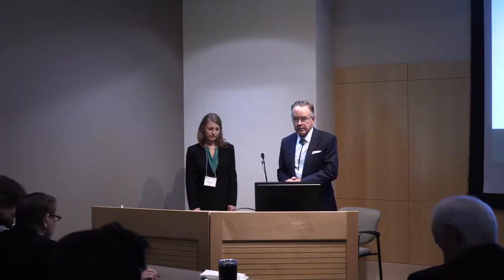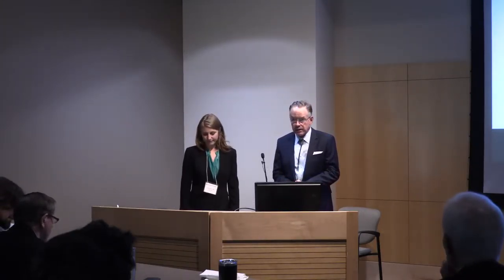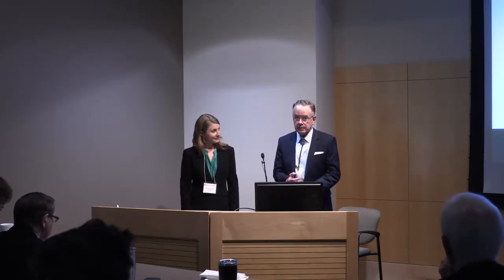We're going to move ahead now to our resident presentations. Our first resident presenter is Julia Bird. She's one of our senior residents. She is going into pediatric ophthalmology and will be doing a fellowship at Children's Hospital in Washington DC next year. She's going to talk to us about long-term outcomes in capsular fixation for pediatric ectopia lentis.